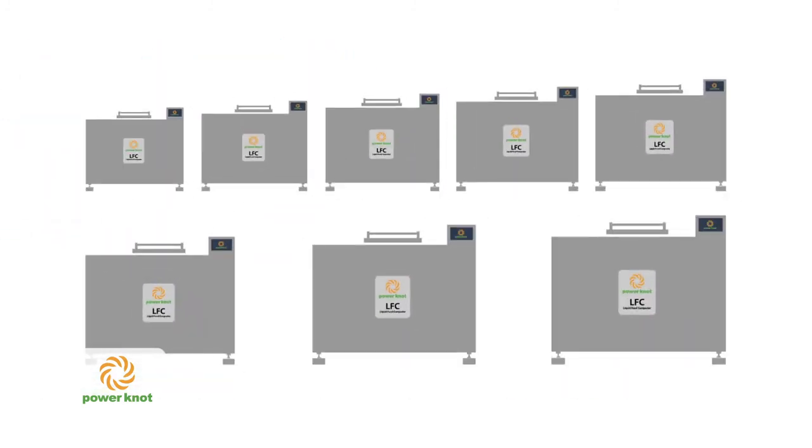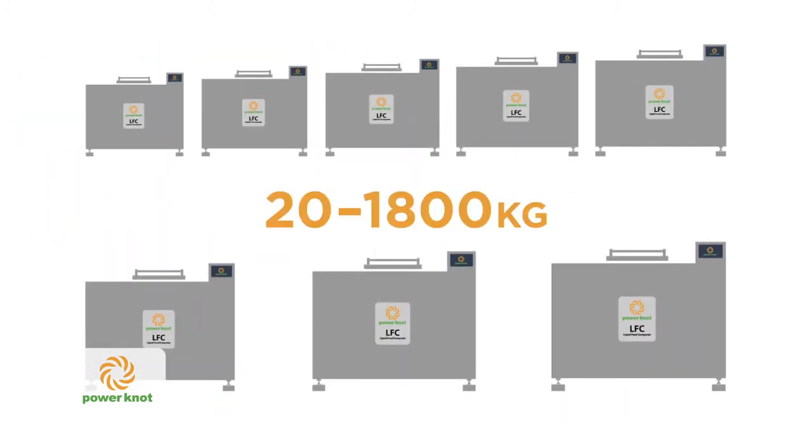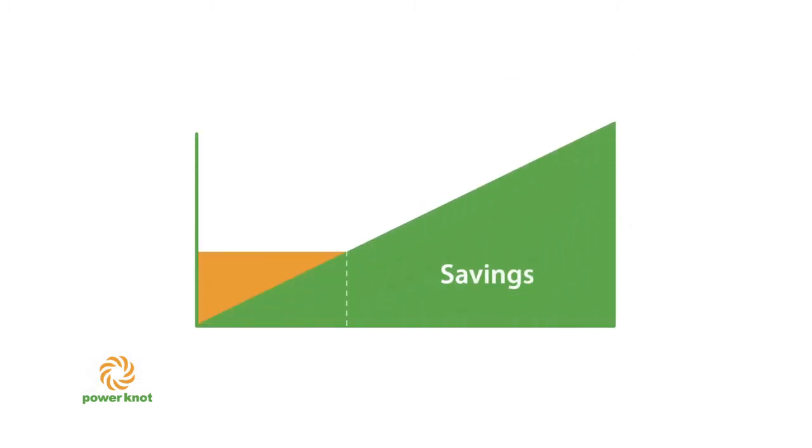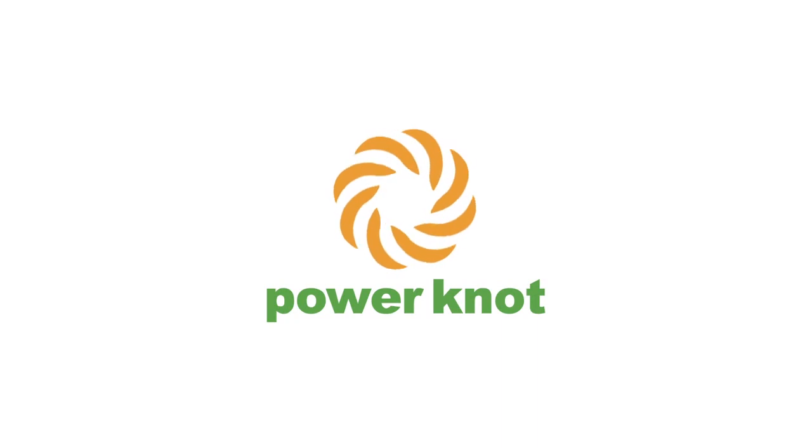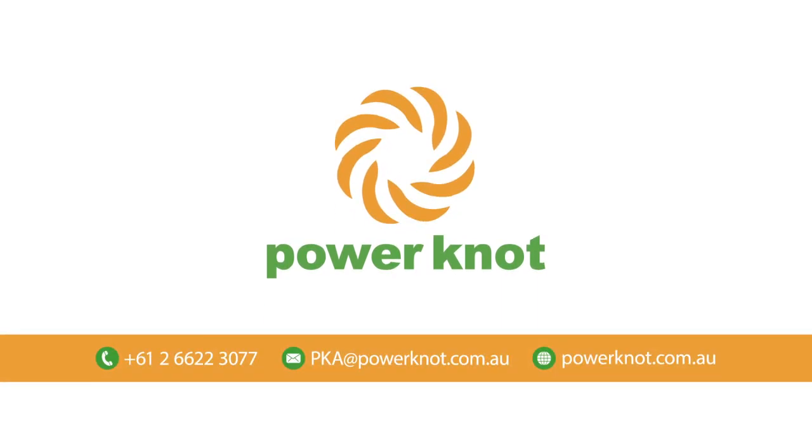There are eight models, which dispose of between 20 and 1800 kilograms of food waste per day. For most businesses, payback in savings from the LFC is under 36 months and comes with a three-year warranty. To find out more on how the PowerNot Liquid Food Composter can revolutionize your business, visit the website or contact PowerNot Australasia today.